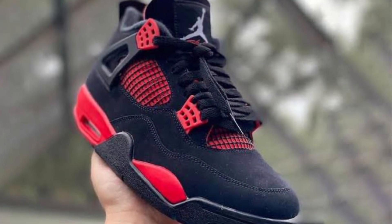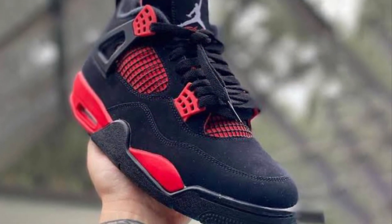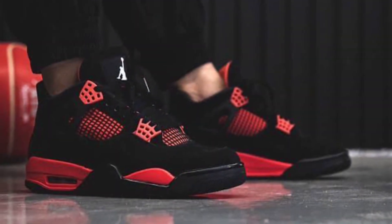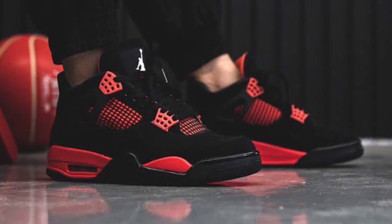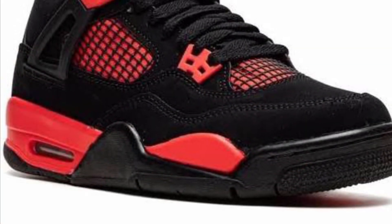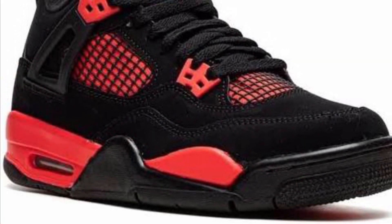They only placed at 10 because there were so many other shoes which I feel take the cake slightly over this one. Still a really, really clean shoe with a very nice colorway that I would love to have in my collection.